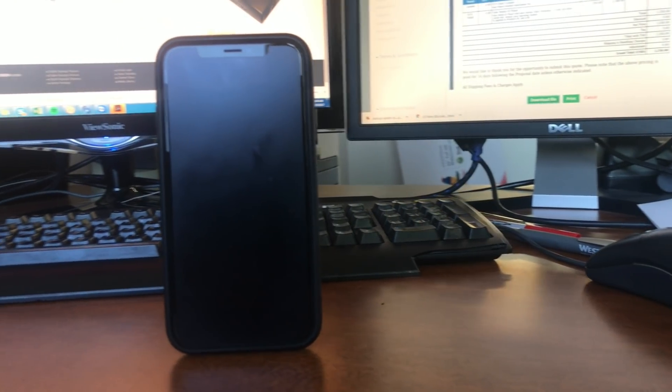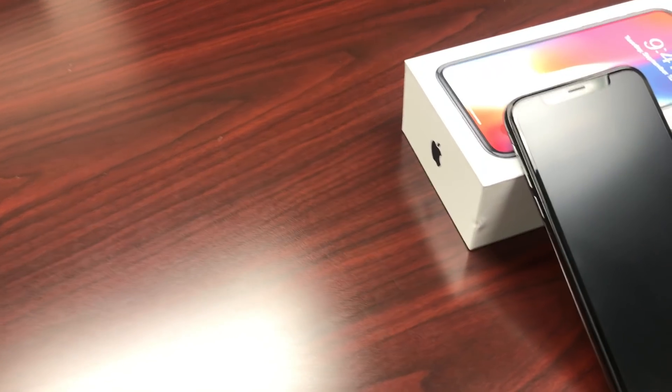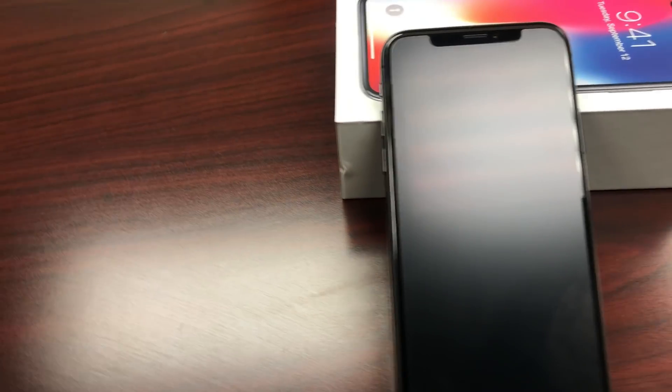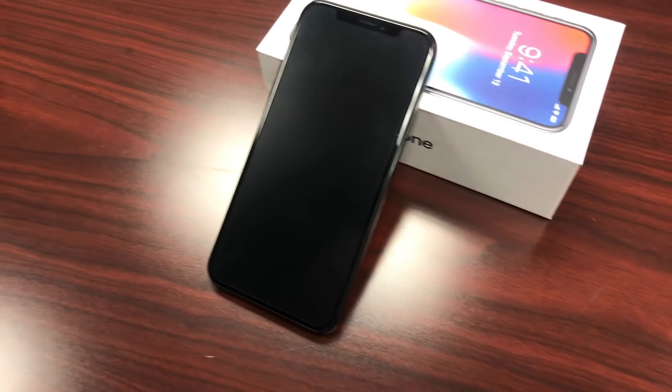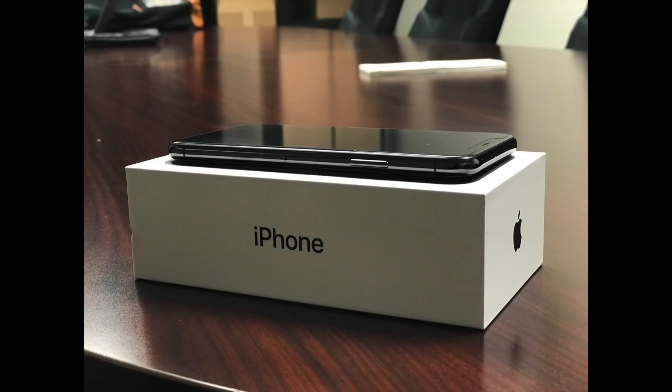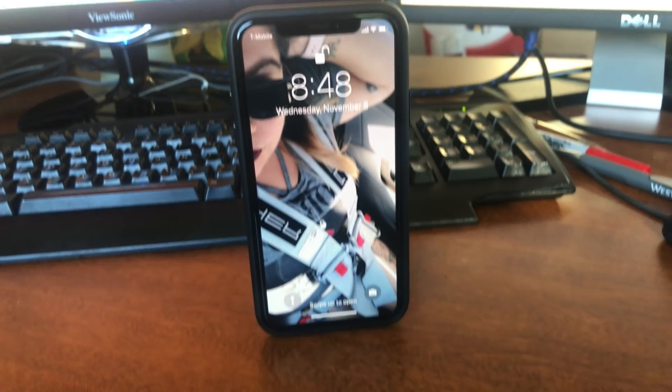That is my list of iPhone X accessories that will definitely enhance your experience. Let me know in the comments below which accessories you want to get, which ones you don't want to get from my list, and anything that I might have missed. Don't forget to subscribe to the channel as I am uploading every Monday, Wednesday, and Friday, and also hit that little bell for notifications so that way you're alerted every time I make a new video and be part of the notification squad. Thanks a lot, I'll see you in the next one.